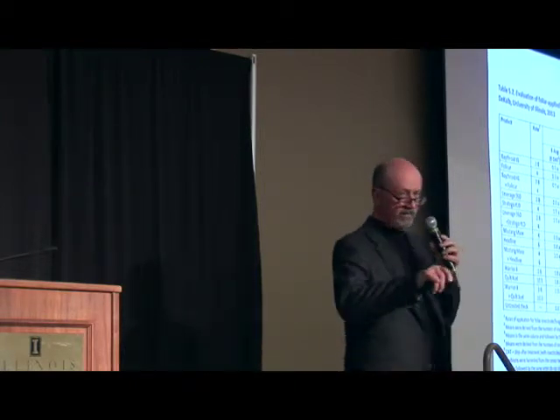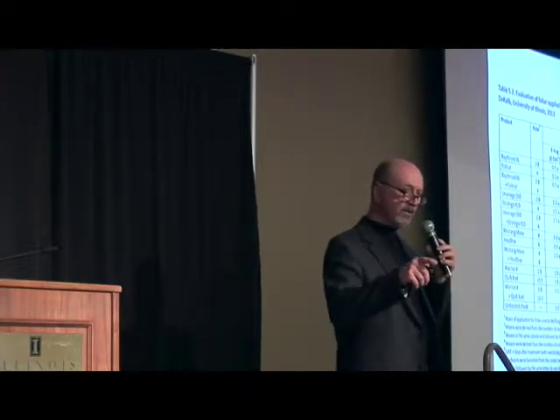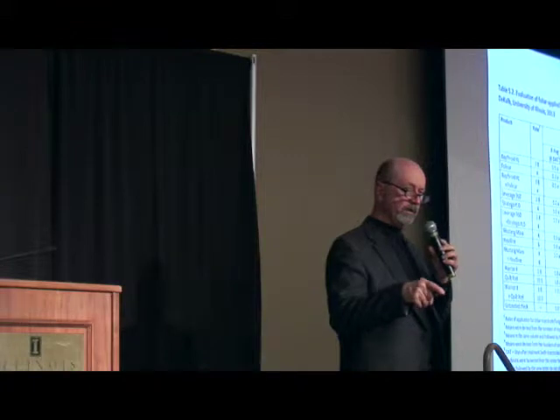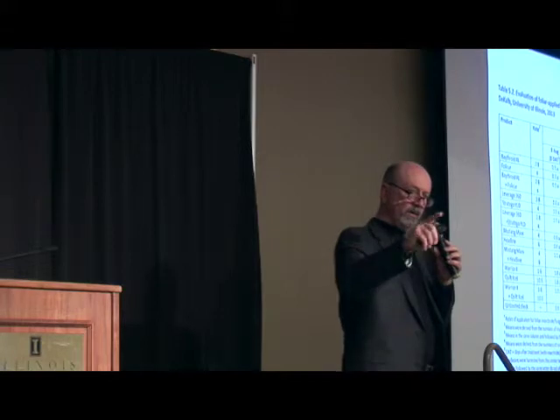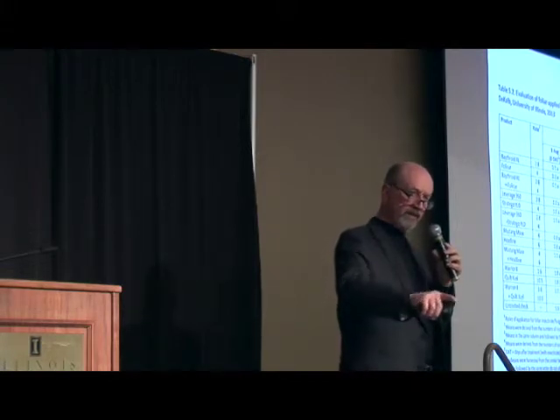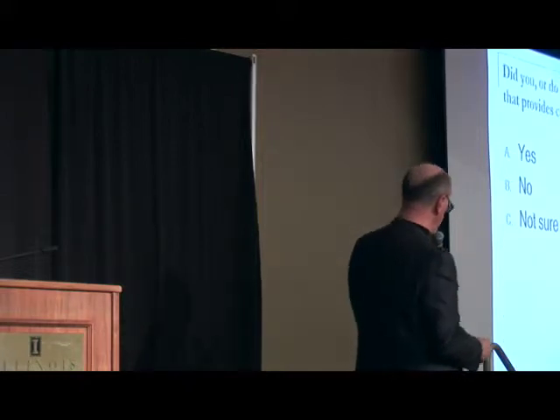Besides some environmental issues going on there, we also know that we planted a lot of BT corn. And with BT corn, there's no question — we do tend to get a lot more late emergence and late feeding. So this is becoming more and more common through the years.